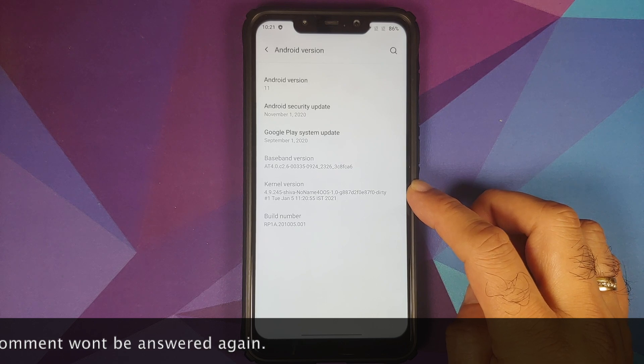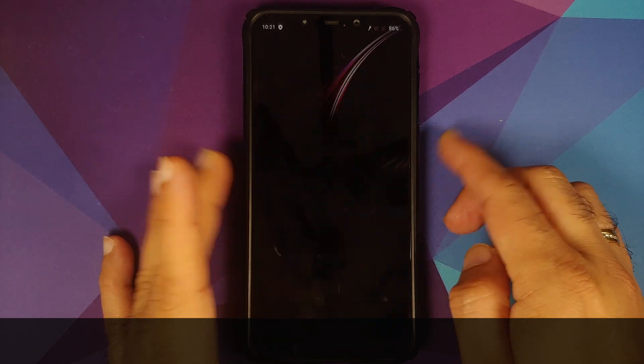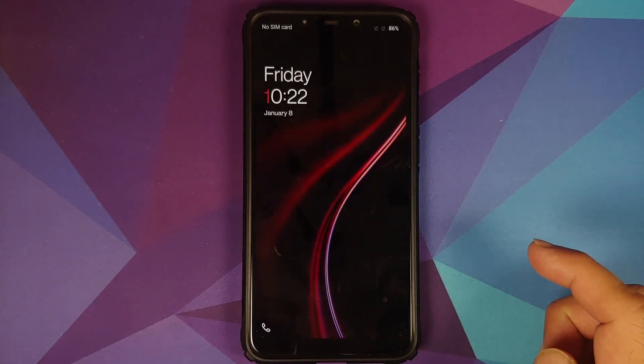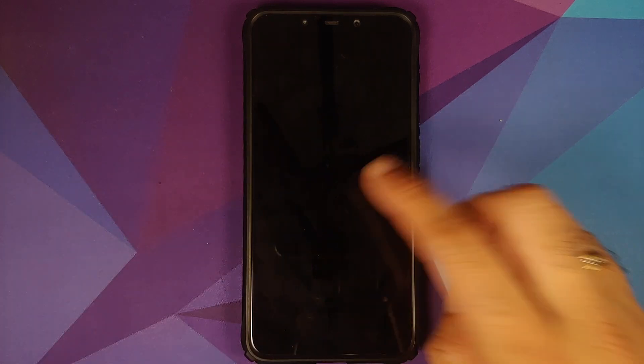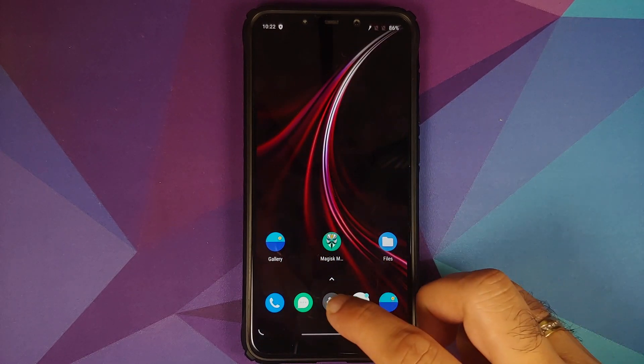As you can see on this build, the kernel has been updated to Shiva's no-name kernel from Tuesday January 5th 2021. That is because double tap to wake was not working on the previous build, and as you can see on screen right now, double tap to wake is working like a boss on this new build.